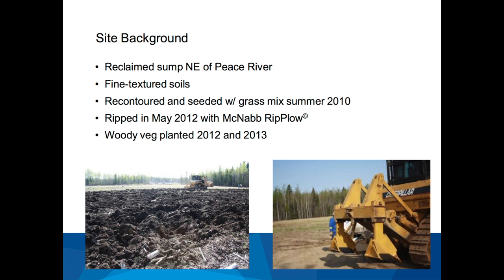A little bit about the site itself. It's a reclaimed remote sump northeast of Peace River in the Cliffdale Field. This area has lots of fine-textured soils in the uplands with high clay contents. In 2010 it was recontoured and seeded with a grass mixture, and in the spring of 2012 it was ripped with a cat and a McNabb rip plow — a two-bottom plow to a depth of about 80 centimeters. It was planted in 2012 and 2013.